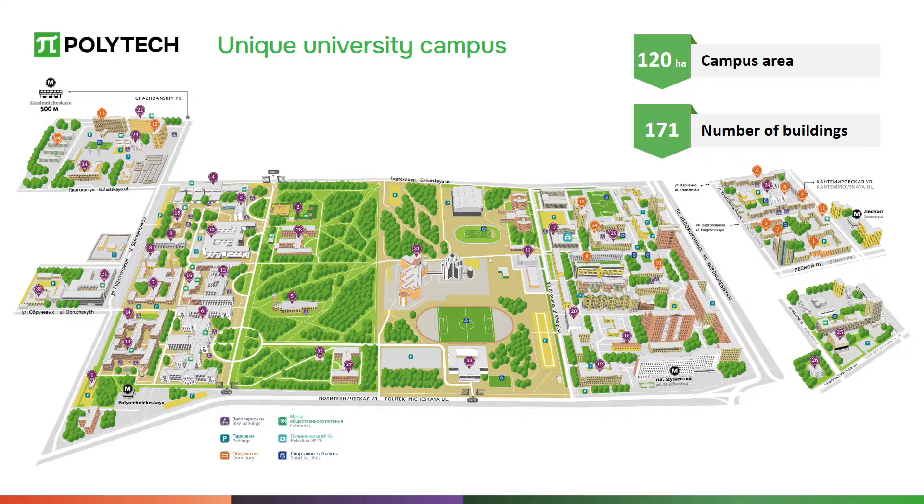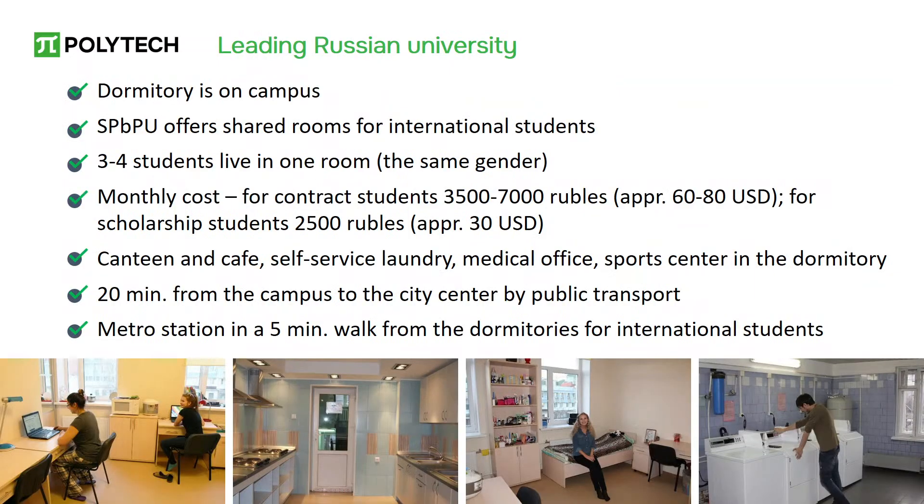The academic buildings are located close to the dormitories so you won't have to spend much time traveling to classes. Within walking distance from any point of the campus there are public transport stops and four metro stations. The campus and its buildings are equipped with cameras and a security system. All international students are provided with dormitories located near educational buildings and public transportation.